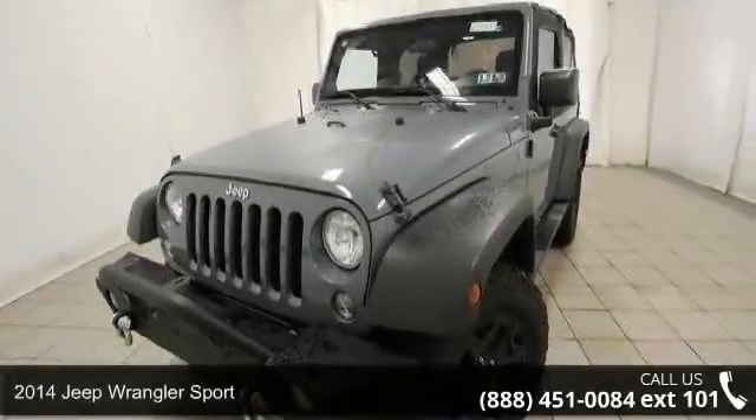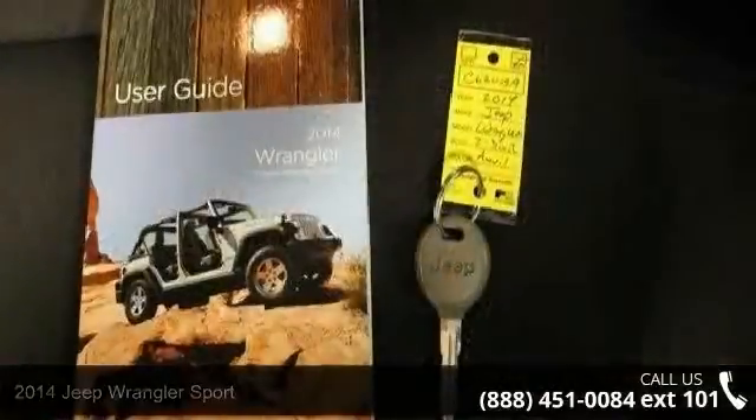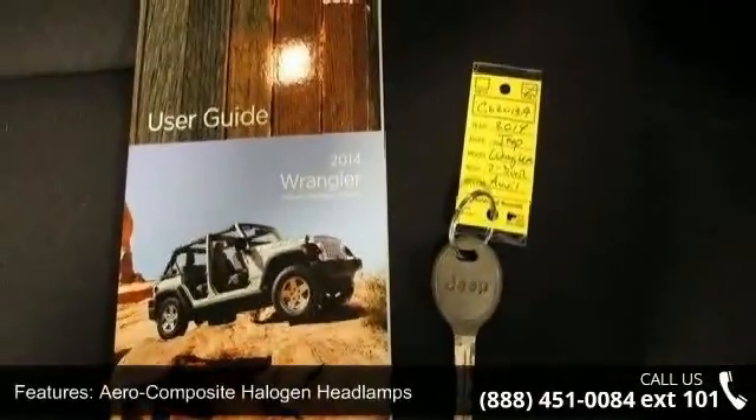Check out this 2014 Jeep Wrangler Sport. If you are looking for an automobile with great features, look no further. Enjoy these notable features.